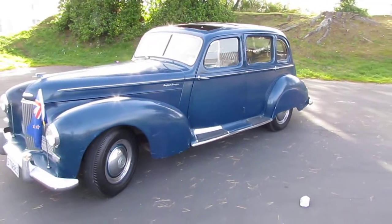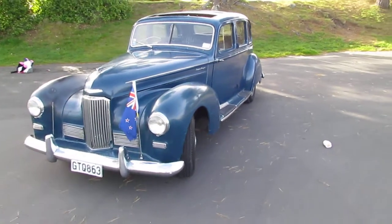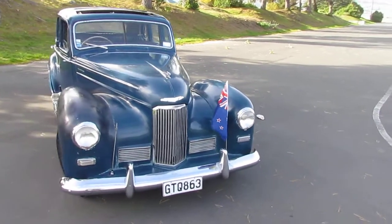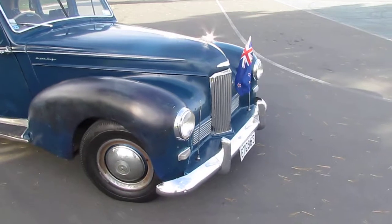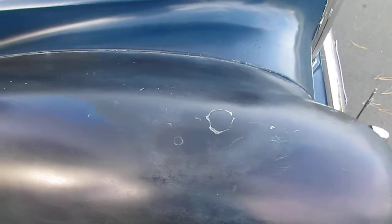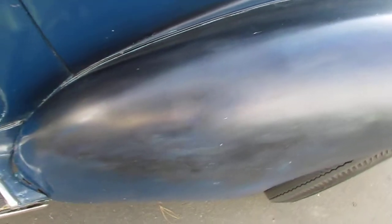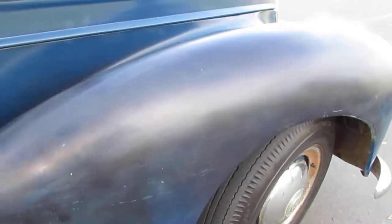Walking around it, you can see that it has a sunroof, which is currently open — a nice sunny day here in Dunedin. So that's the walk-around. What I'll do now is open some doors and things like that. I'll let you have a close-up look at the right front guard. As you can see, the right front guard is different paintwork to the rest of the vehicle — marks and different colouring and stuff like that.